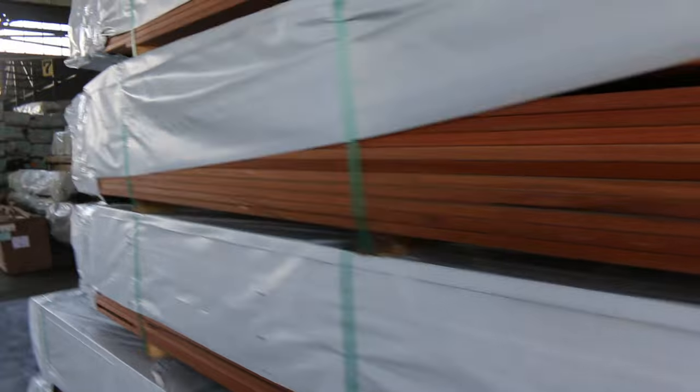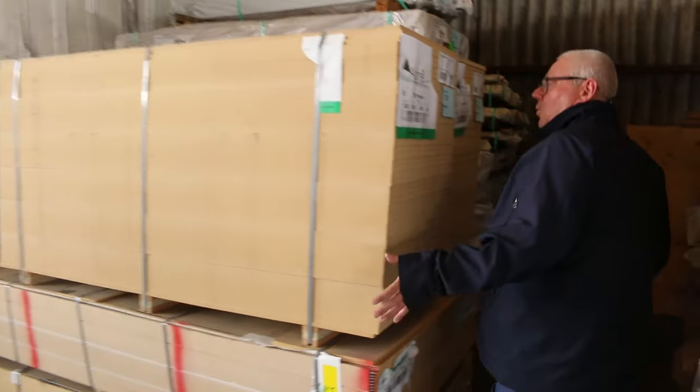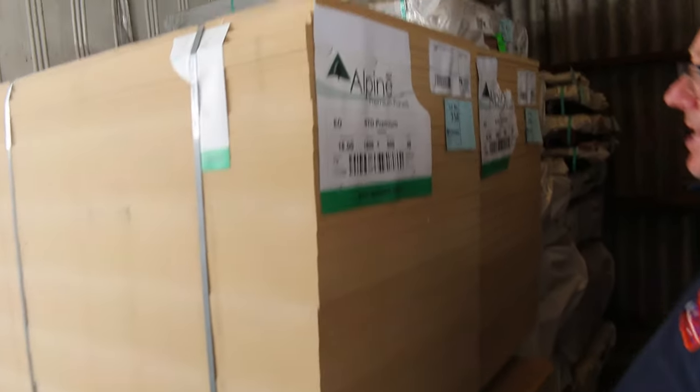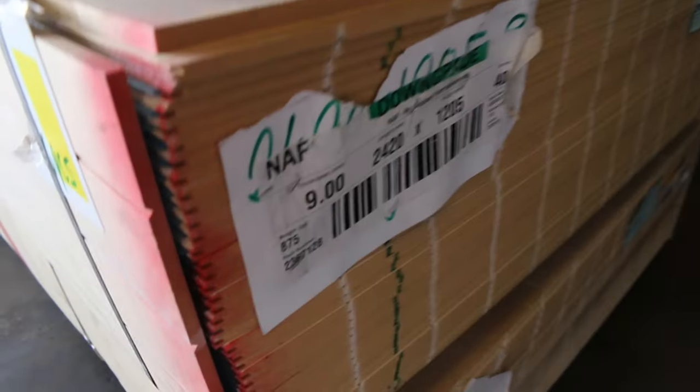A bit of clearance stock here — we've got some MDF sheets, the raw ones, 1800 by 600 by 18 mil thick. And then we've got two packs of the cladding there — 2420 by 120 by 9 mil, a V-joint type cladding. And the MDF sheet form there. Some nice stock there.